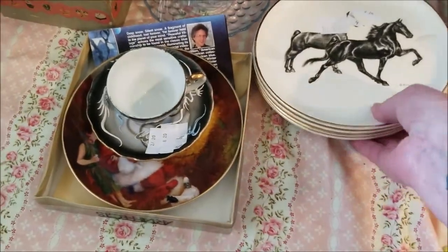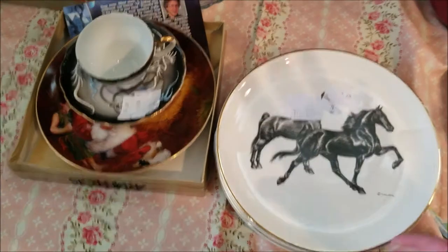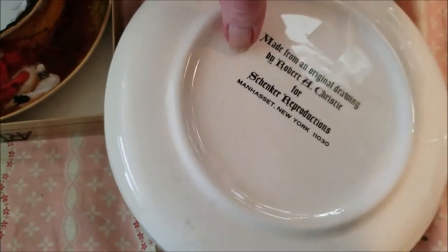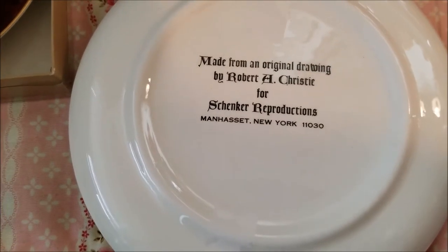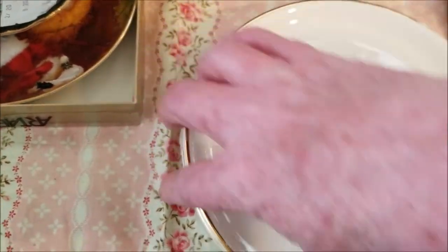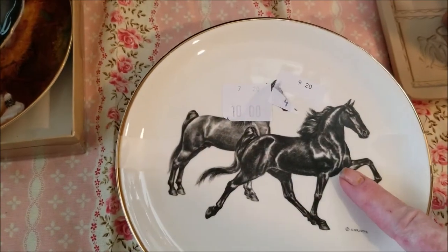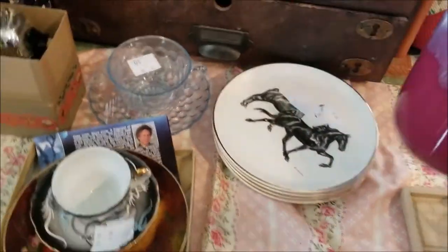More animals — a set of plates taped together. It's four different equestrian scenes with different horses. On the back it says they're reproductions of original drawings by Robert H. Christie for Schenker Reproductions in Manhasset, the next town over. That gives me a starting base to find out more. They're a nice size, all themed, and people love certain decor or collect certain items. Once I research it, I'll find out more.